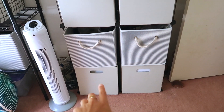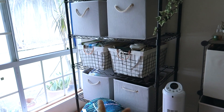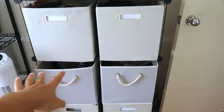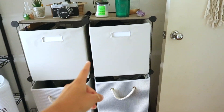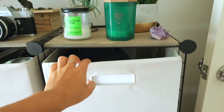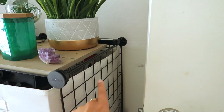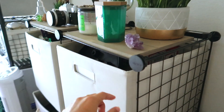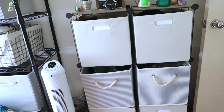For all of my storage cubes, I got 12 of these - they're all from Walmart and they were about $6 each, which is actually a really good deal. They're huge too - I want to say like 12 or 13 inches by 15 inches, so they do stick out a little bit, but I still think it works.